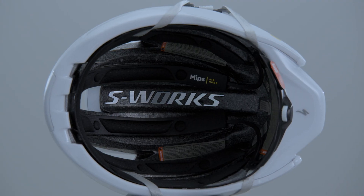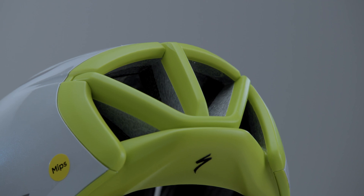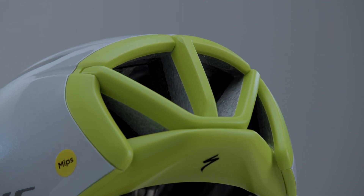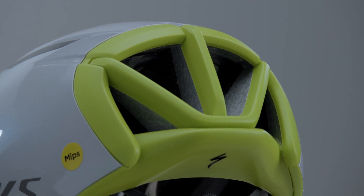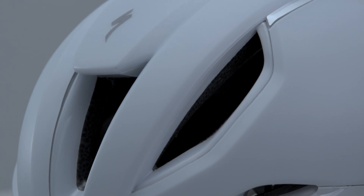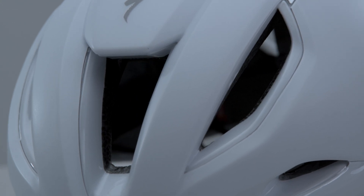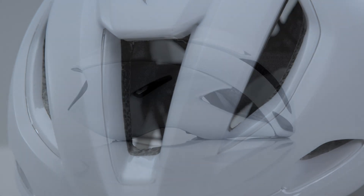Through extensive computational fluid dynamics and wind tunnel testing, we created a rear diffuser that improved aerodynamics. These aero gains enabled us to increase vent size for improved cooling, while retaining the same net aero performance as the previous Evade.